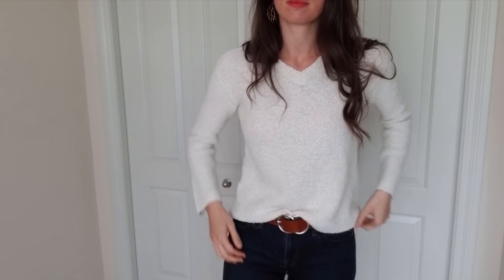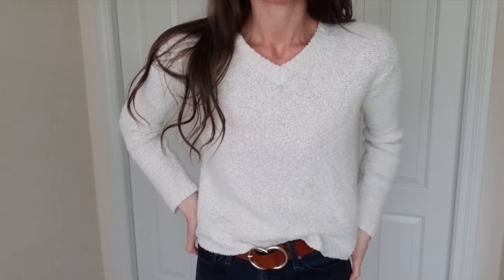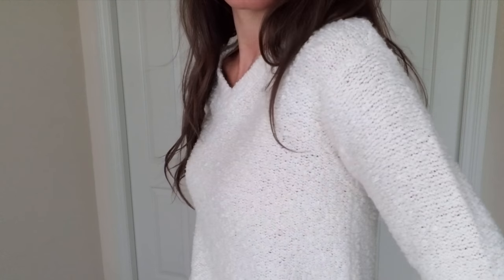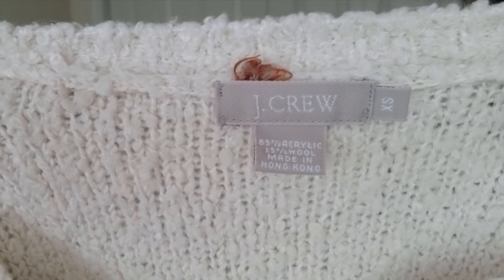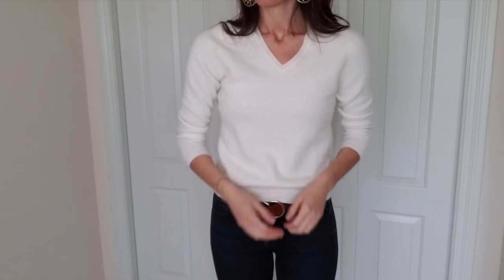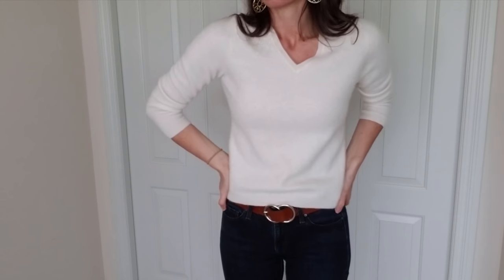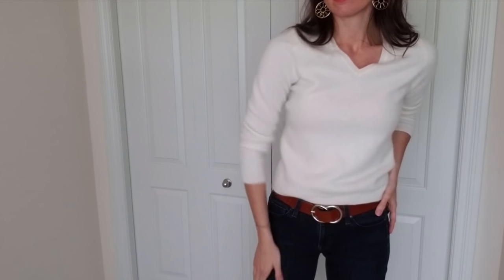This is another J.Crew sweater. I love this one because of the texture. For fall, I love layering textures and patterns and colors. And this texture is just so amazing — I love the color too because you can pair it with anything. This is a 100% cashmere sweater. I love getting these and I think they always do really well on Poshmark.